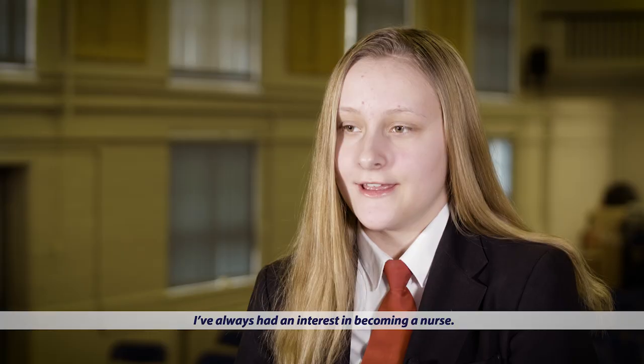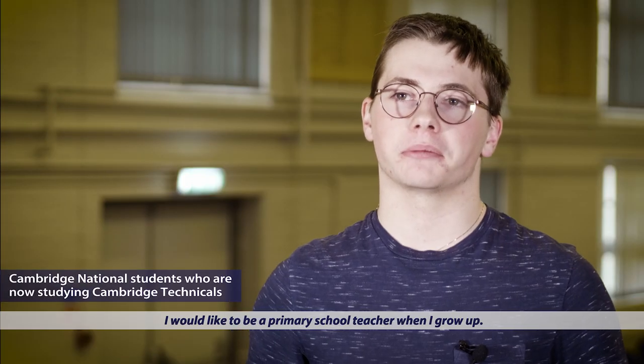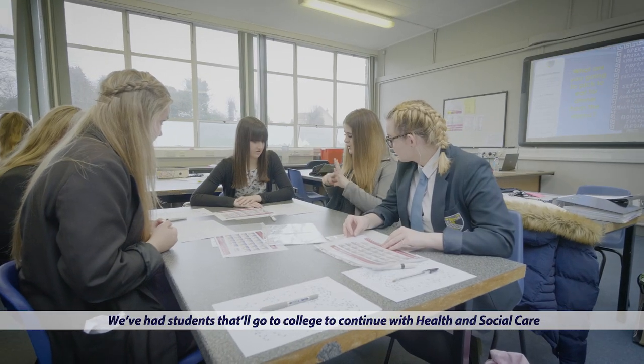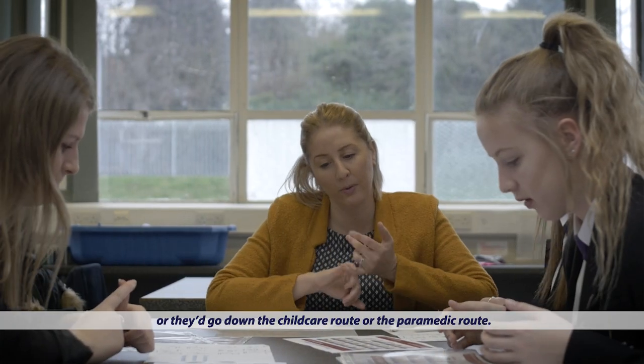I've always had an interest in becoming a nurse. I picked health and social care because I would like to be a primary school teacher when I grow up. I chose to study health and social care because I was really interested in nursing and early years, so it fitted that perfectly. We've had students go to college to continue with health and social care, or they'll go down the childcare route or the paramedic route.